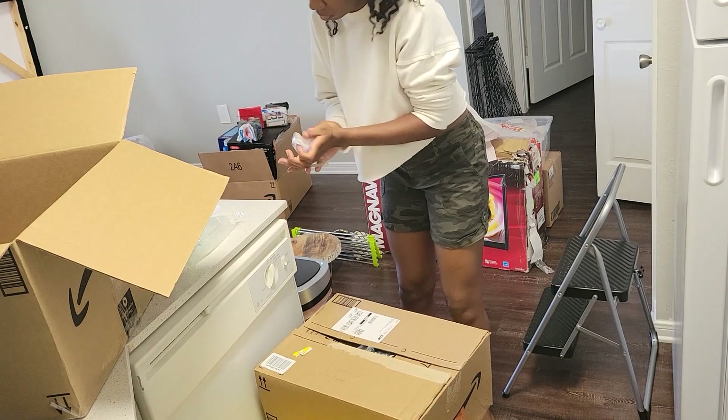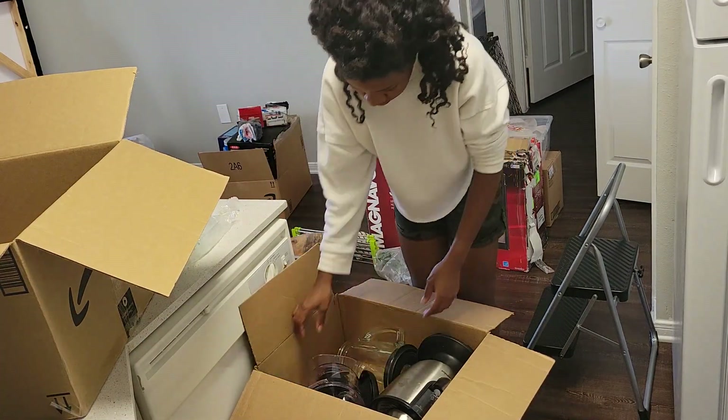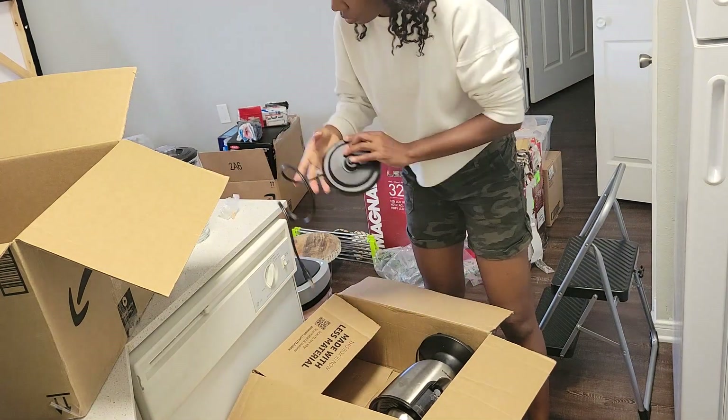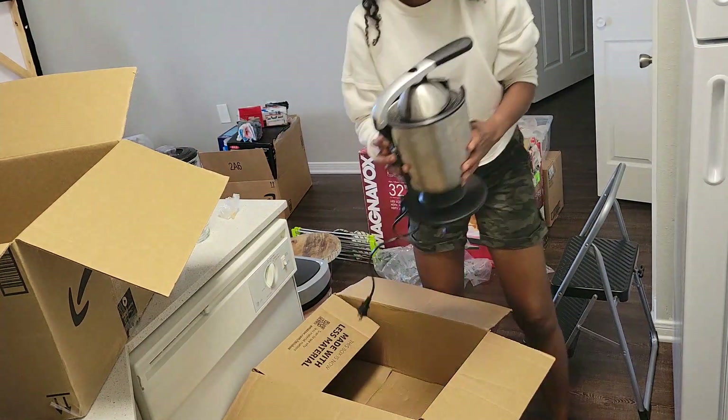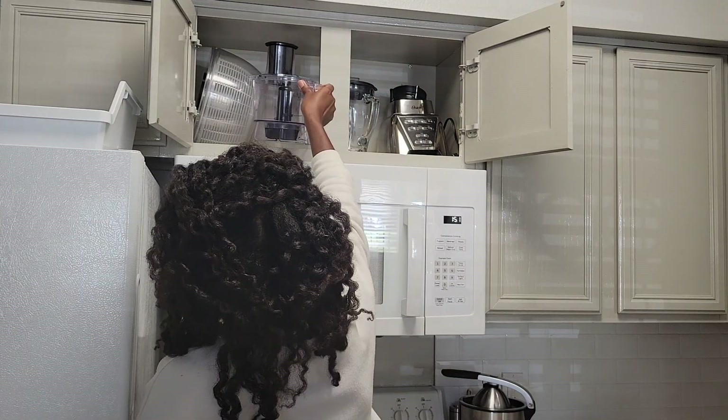Here's my biggest tip for moving day: food plus music makes it a hundred percent better. Put on your favorite playlist, have your breakfast, lunch, dinner, snacks — everything ready — and you're set to go. Nothing can get you down after that.